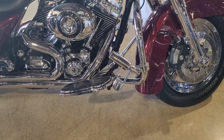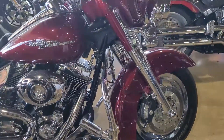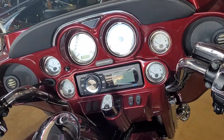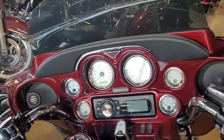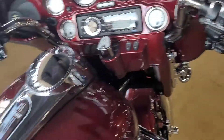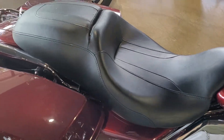Custom highway pegs, chrome switch housings, color matched fairing, upgraded audio, upgraded stereo, custom grips, chrome switch housings — and it's got the seat you want on it already.